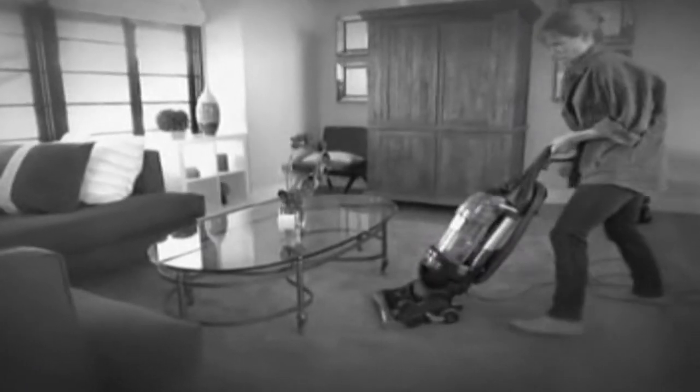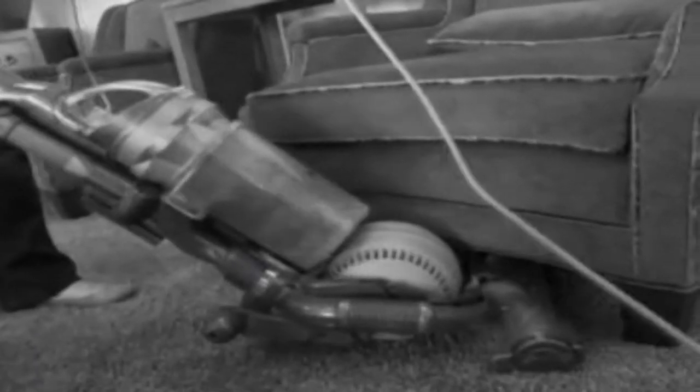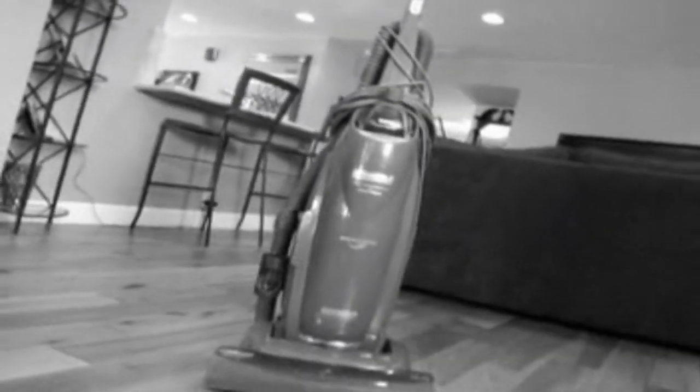Vacuums have been designed the same way for the past 100 years. They're big, heavy, and not easy to maneuver. It was so big, and it was hard to get around corners. I'm constantly hitting my furniture. They're just awkward. When you try and lug that thing up the stairs, it's heavy. It doesn't quite do the job.